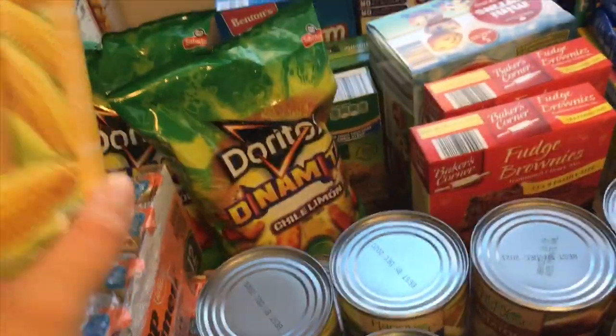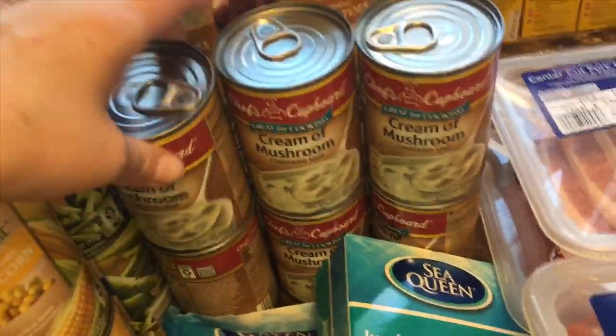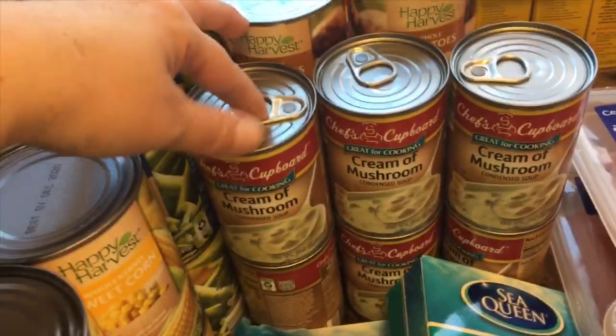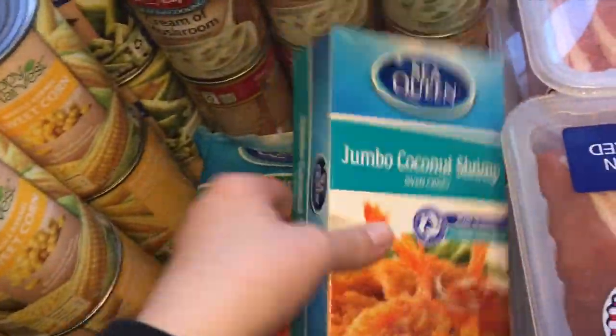We have corn, whole potatoes — my husband loves whole potatoes — green beans, and cream of mushroom soup which we usually put over top of the rice. It is excellent. We also have some soy sauce.